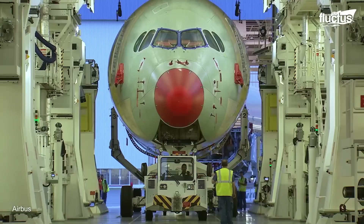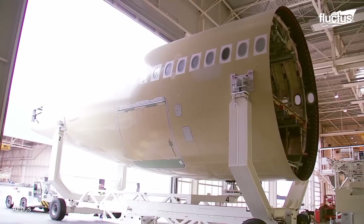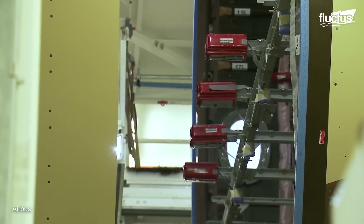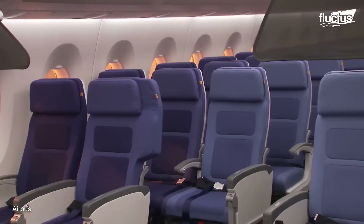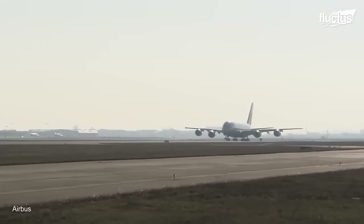Combined with advanced aerodynamics and other state-of-the-art improvements, this drastically improves the plane's performance and fuel efficiency. Meanwhile, the wide-body cabin provides extra comfort for up to 350 passengers at a time.